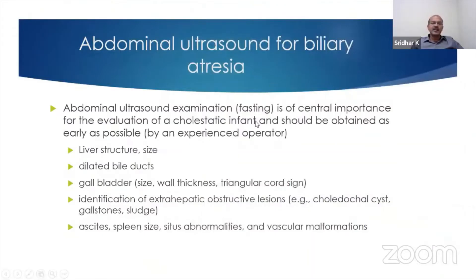In terms of the ultrasound, you need an expert operator who is clear about what we are looking for so you don't miss findings. You look for the liver structure and size, presence of dilated bile ducts or obstructed bile ducts, gallbladder size, wall thickness, and presence of the triangular cord sign. Identification of extrahepatic obstructive lesions like choledocal cyst, gallstone, sludge, ascites, spleen size, situs abnormalities, and vascular malformations to look for the syndromic type of biliary atresia.